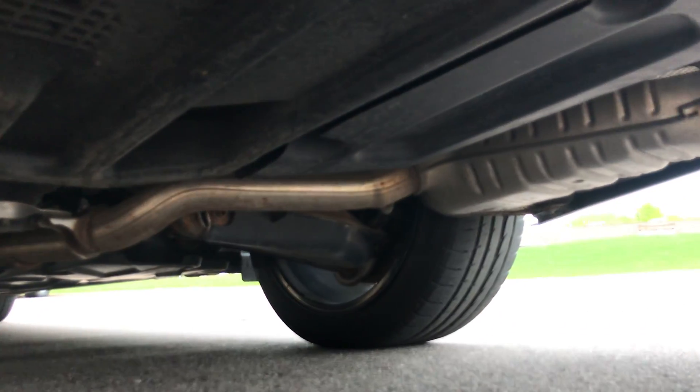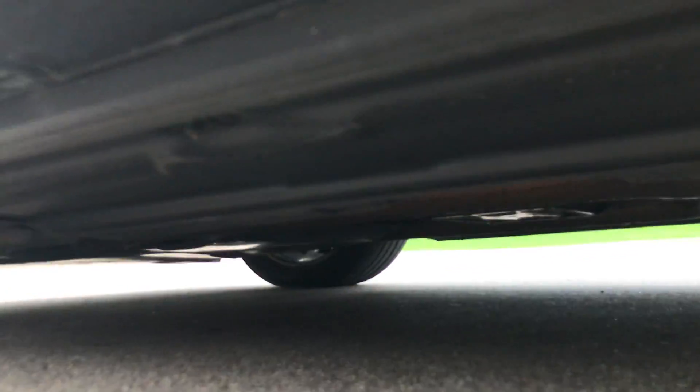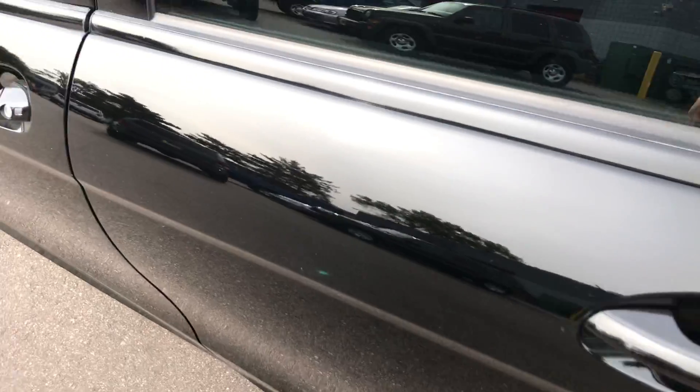I can't remember where this one came from — I want to say it was the east coast, but it could have been the south too. The back seat's in nice shape, carpet's in good shape, and so are the door panels.